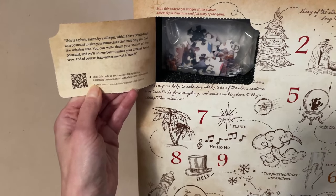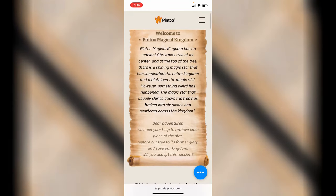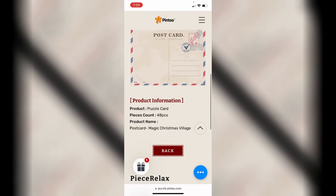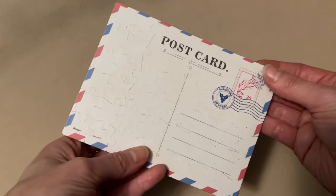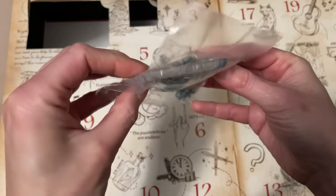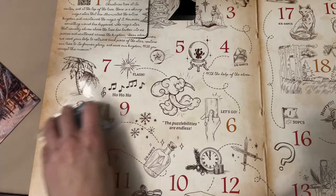It does have the QR code here as well, so that you can get the image of the puzzle and the assembly instructions. 'This is a photo taken by a villager, which I have printed out as a postcard to give you some clues that may help you find the missing star. You can write down your wishes on the postcard, and we'll do our best to make your dreams come true. And of course, bad wishes are not allowed.' Oh, look at this! Oh my goodness, this is so cute! 'The three wise men carried precious gifts and embarked on a journey towards the direction of the star for finding their new king.'